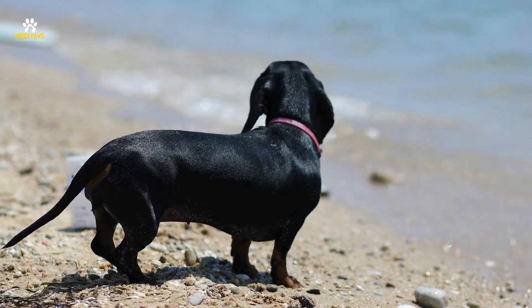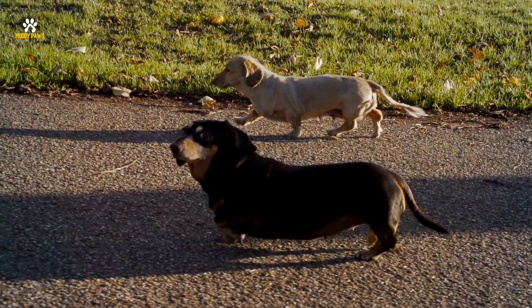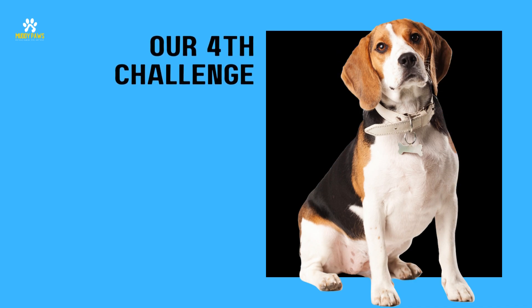These little guys have elongated bodies and a whole lot of personality. They were originally bred for hunting, and their name actually means 'badger dog' in German. Now we move on to our fourth challenge. Make your best guess.